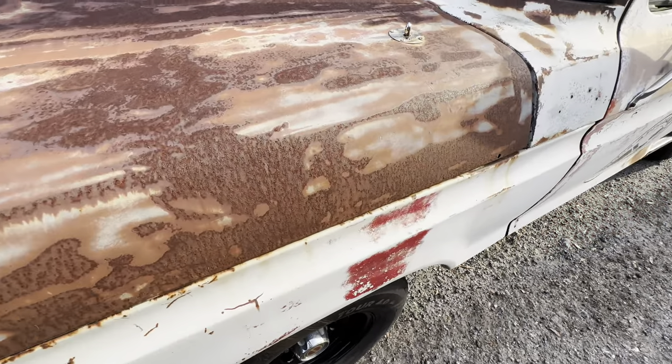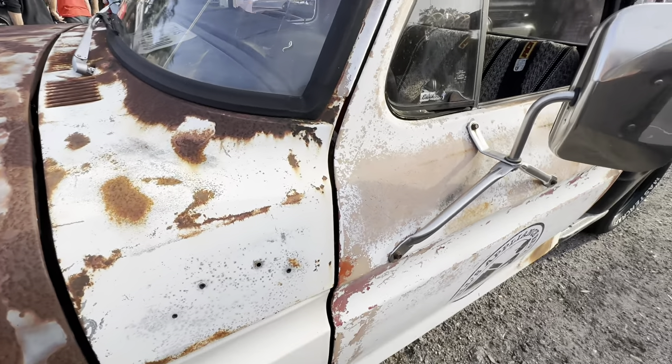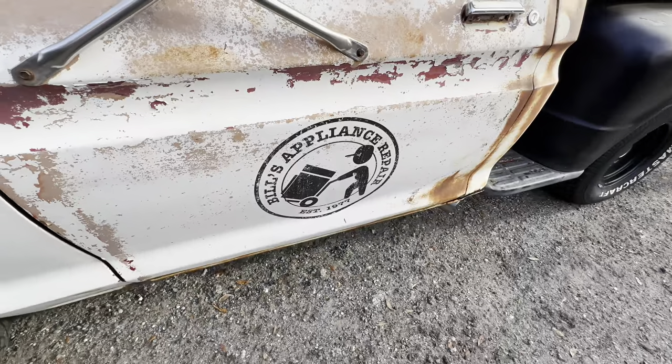I love the fabricated rust on this one. This is not real rust — there's no way. But it's really cool the way they did it. I have to give them props for that.